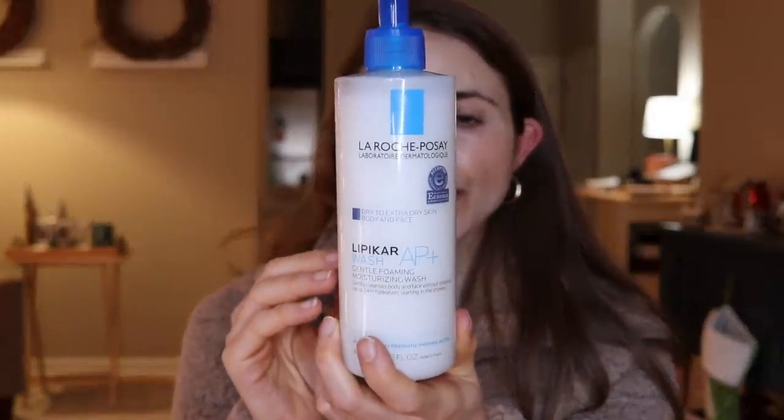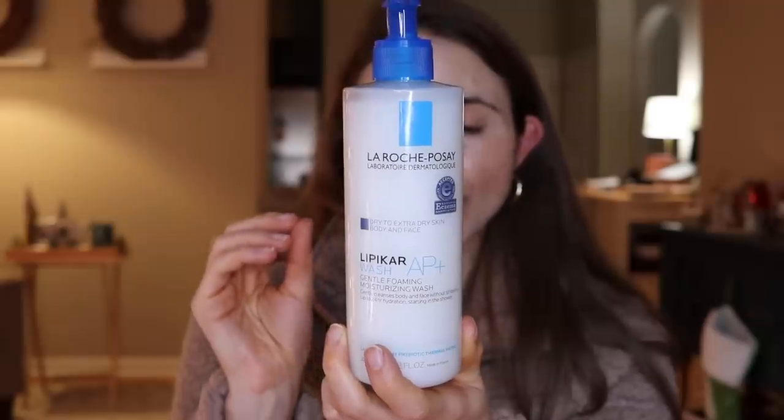Speaking of La Roche-Posay Lipikar, let's get into the best body wash this year. It's their Lipikar Wash AP Plus. This is a fragrance-free moisturizing body and face wash — I love that it can be used in both locations so you don't have to use multiple products. It has a little bit of foam. It has shea butter, which is a moisturizing ingredient that's possibly helpful in reducing dryness that results from cleansing. It also has niacinamide, which is good for redness, irritation, and hyperpigmentation. To what extent niacinamide is beneficial in a wash, I honestly don't know, but they continue to put it in washes.